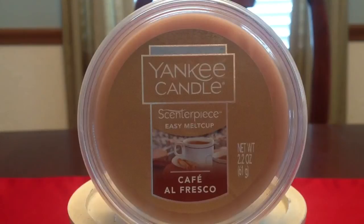So first of all, let me start with the scent description on the website. It says the warm air of a bustling outdoor café kissed with sweet notes of cinnamon, coffee, and a dash of caramel.